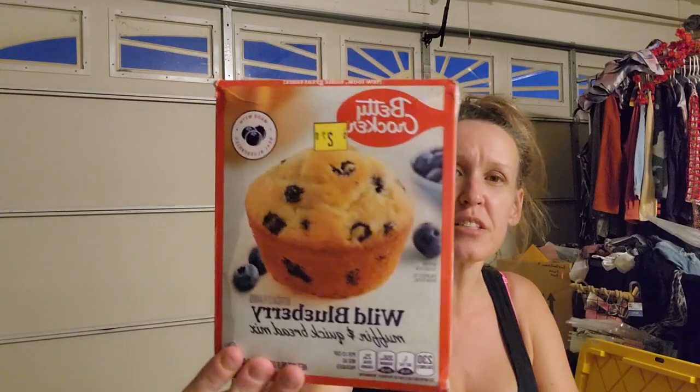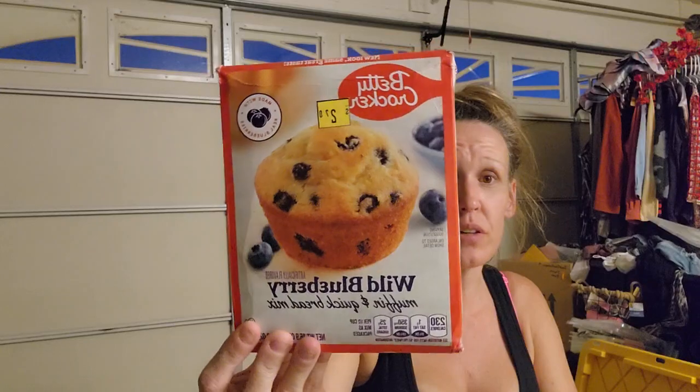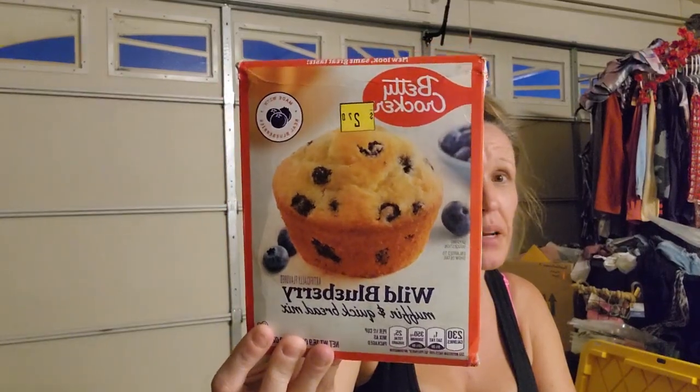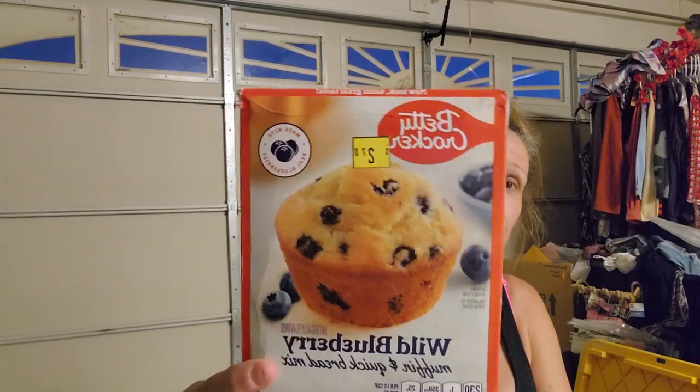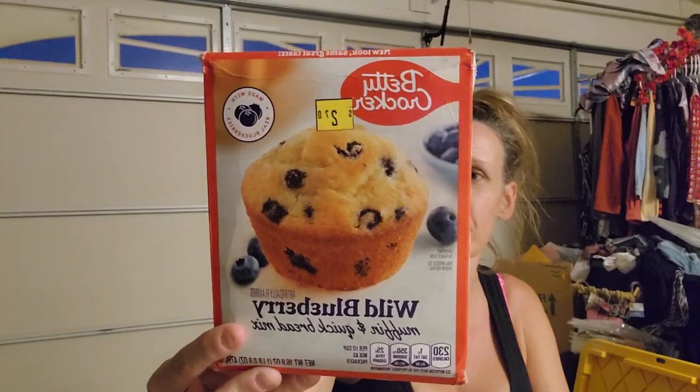This Betty Crocker blueberry muffin mix - I paid $1.35 for it. It is still in date, they just clearance stuff out. I love blueberry muffins so I plan on making those. I don't know the normal price, but it was on clearance for $2.70 and then an additional 50% off, so I paid $1.35 for 16.9 ounces of Betty Crocker blueberry mix.